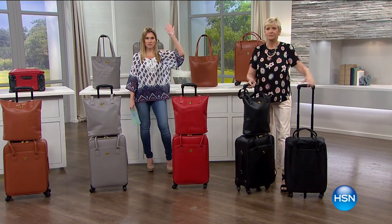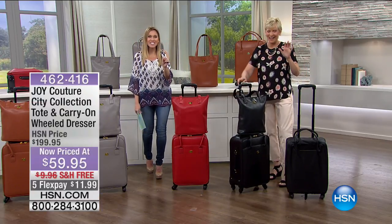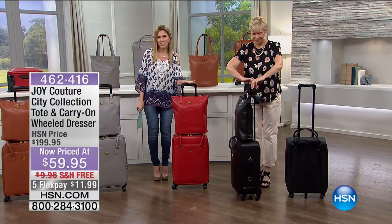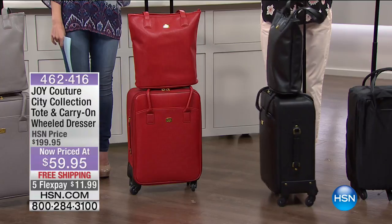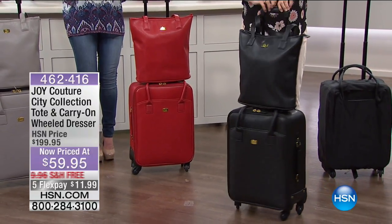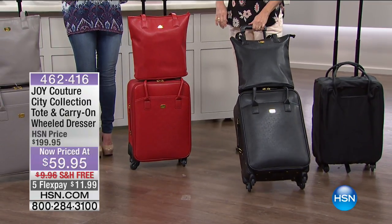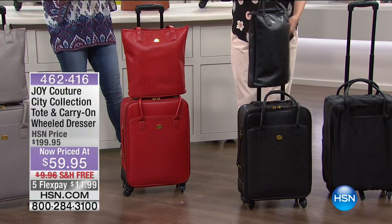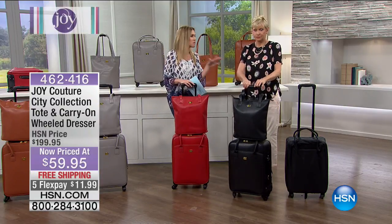Raise your hand if you love traveling. Raise your hand if you hate packing. Well, leave it to Joy to bring the joy back into traveling. Traveling can be stressful, but not when you have the perfect set — and that's what we have for you this morning. It is not only perfect as it is, but it also has a perfect discount — $140 off. You're getting both pieces: that perfect carry-on mobile dresser as well as the perfectly matched tote, on FlexPay for $11.99. This is your last airing and this has been flying out the door, literally.